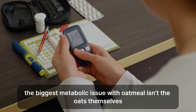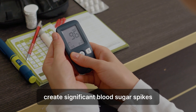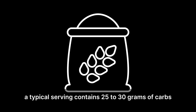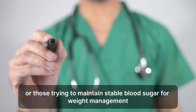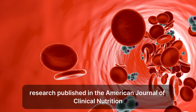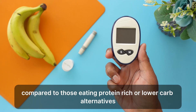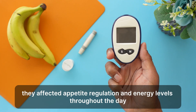The blood sugar roller coaster. The biggest metabolic issue with oatmeal isn't the oats themselves — it's how modern preparation methods and additions create significant blood sugar spikes that can disrupt your metabolism for hours. Even plain oatmeal is primarily composed of carbohydrates. A typical serving contains 25 to 30 grams of carbs, which convert to glucose in your bloodstream. Research published in the American Journal of Clinical Nutrition found that people consuming high-carbohydrate breakfasts, including oatmeal, showed significantly higher glucose and insulin responses compared to those eating protein-rich or lower-carb alternatives. These spikes weren't just temporary — they affected appetite regulation and energy levels throughout the day.